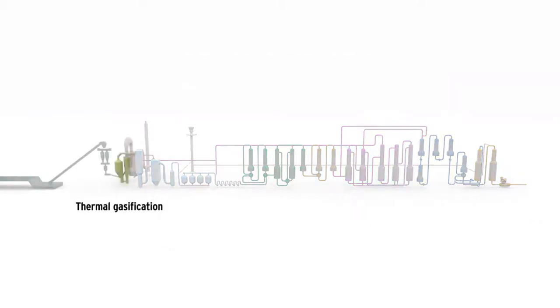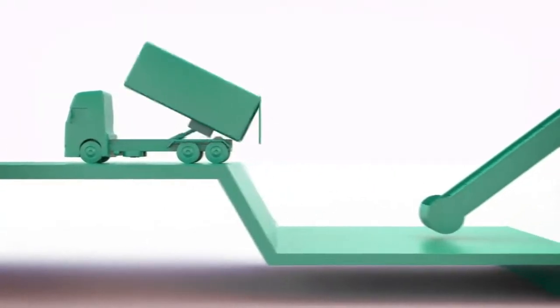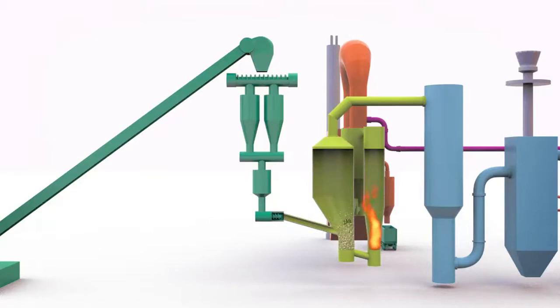Let's begin by looking at the gasification process. Wood pellets or branches and treetops that have been chopped into chips are delivered to the facility where they are fed into a gasifier. Here, they are subjected to very high temperature. The heat comes from a separate combustion chamber and is transferred to the gasifier with the help of a recirculating heat-bearing bed material,